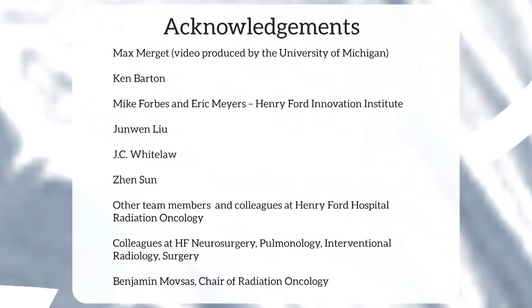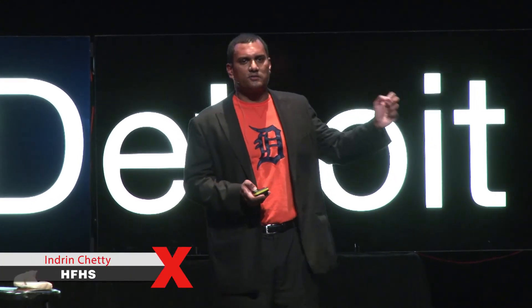I've given you a sampling of some of the pioneering and innovative research taking place right here in the city of Detroit. I want to thank Max Mergett, and I want to acknowledge my colleagues and collaborators — I'm so fortunate to be working with such a dedicated group of individuals. I want to give a shout-out to my chairman, Dr. Ben Moffsus. Ben empowers us to innovate and do better for our patients every day. Well, we've reached the top of the mountain, and although we haven't yet conquered cancer, technology and innovation has unequivocally changed the lives of our cancer patients. And if you have any doubt, perhaps Max's story will convince you otherwise — Max is now cancer-free and a second-year college student at Grand Valley State University. Ladies and gentlemen, I'd like to introduce you to Max Mergett.